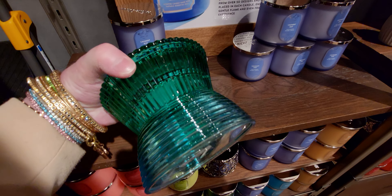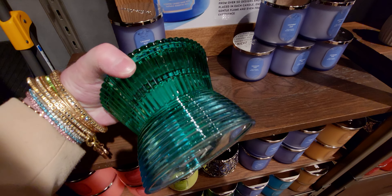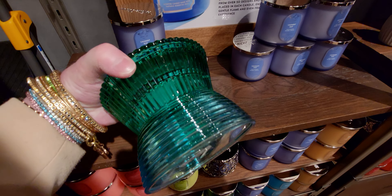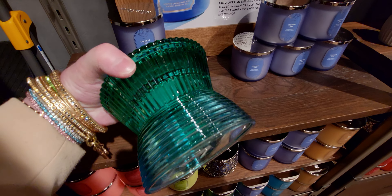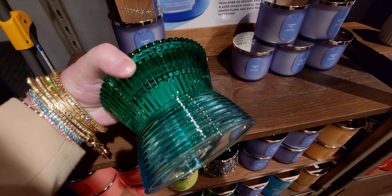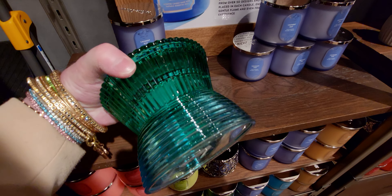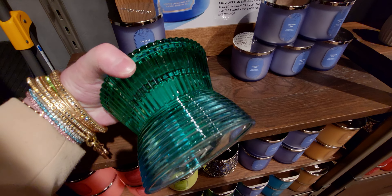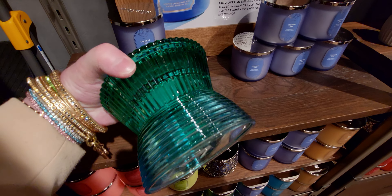I found a new single wick candle in store for the Destination Collection — Indigo Paradise. It features a little lighthouse, seagulls, the sea below, and a little house. The scent is exotic citrus, sugar cane, and black currant. It smells so good! That was a fun find.